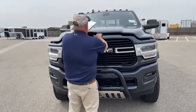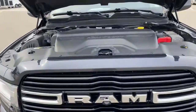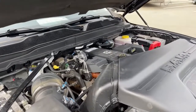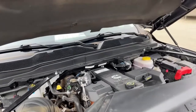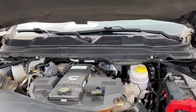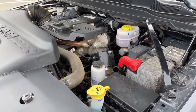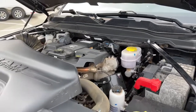Now we'll take a look under the hood — really an engine that doesn't need much introduction at all. That's the Cummins 6.7 liter, offering 370 horsepower and 850 foot-pounds of torque. It is coupled with the Aisin AS69RC transmission. Ram has been putting Aisin transmissions in their trucks since 2007 — really a combination that works extremely well.